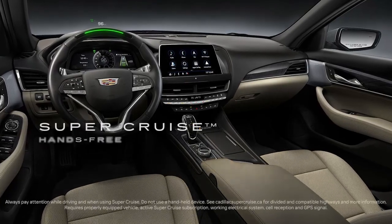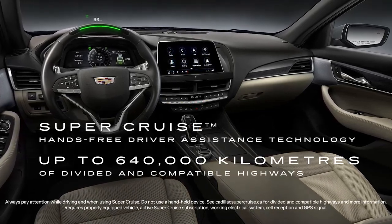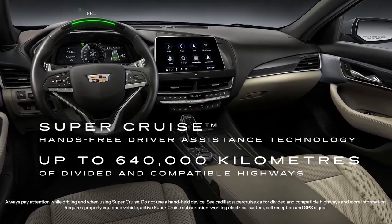The CT5V includes available Super Cruise, the world's first true hands-free driver assistance feature for up to 640,000 kilometers of divided and compatible highways in the U.S. and Canada.